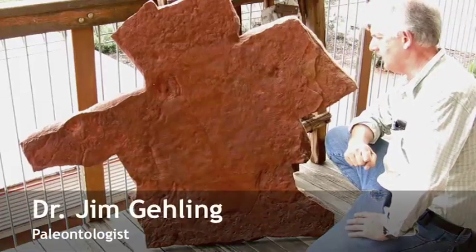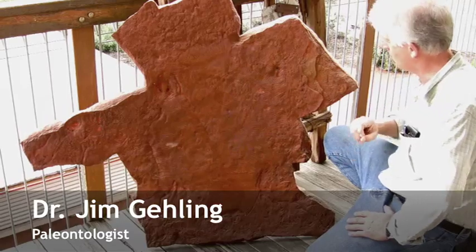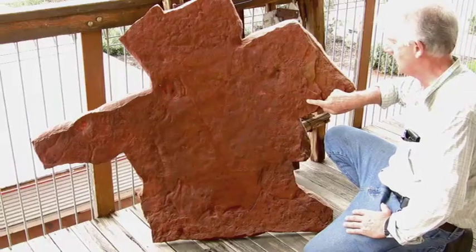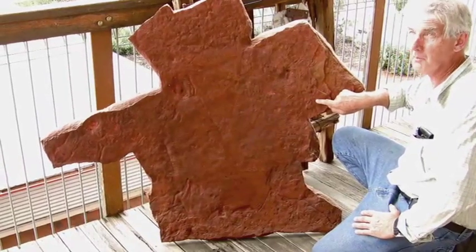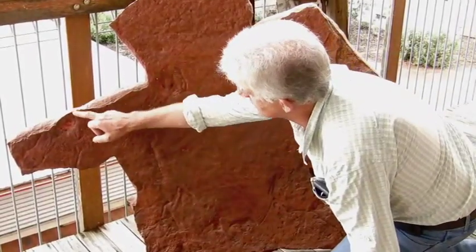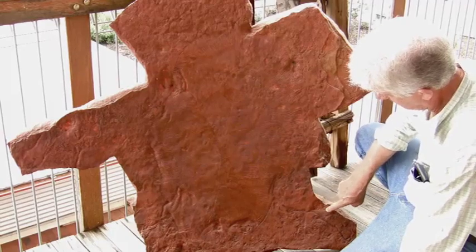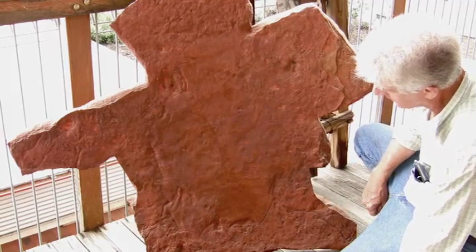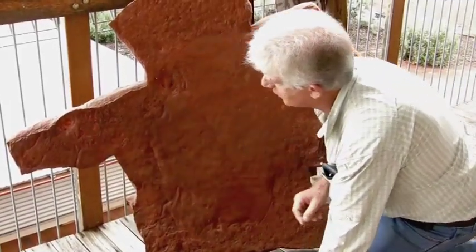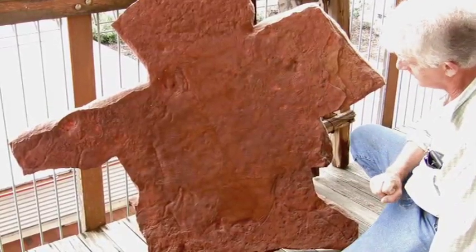Most people think that Ediacaran organisms were fairly small, and that's true. We get this tiny little creature here that's shaped like an anchor called Parvancharina, and that means small anchor. There are a few other normal sized creatures — here's Yorgia, down in this corner we have an organism called Rugoconites, there are these bead-like structures called Phoenicia, and a few other creatures on the surface.